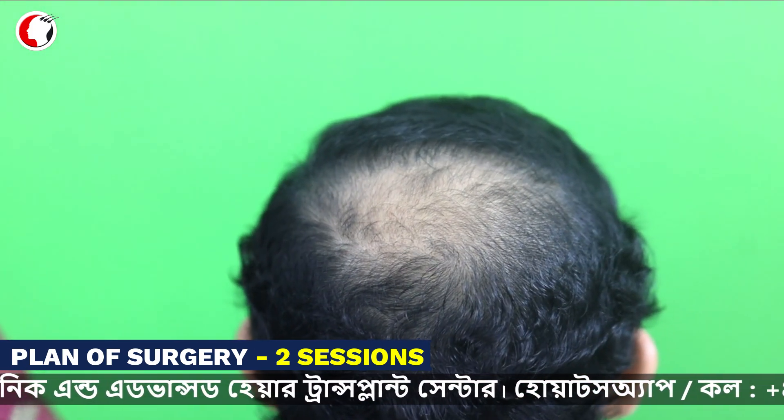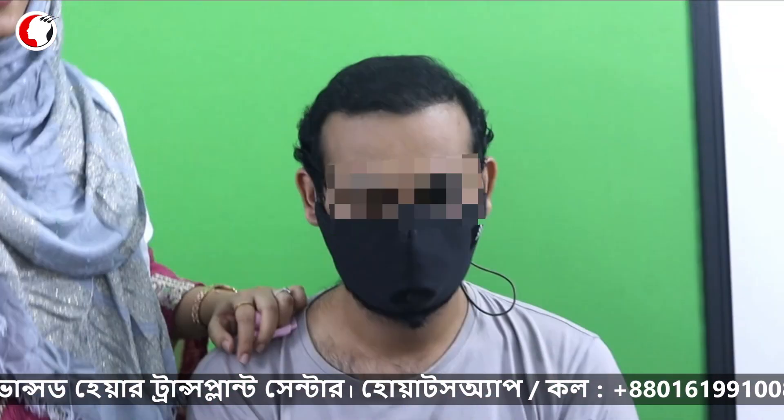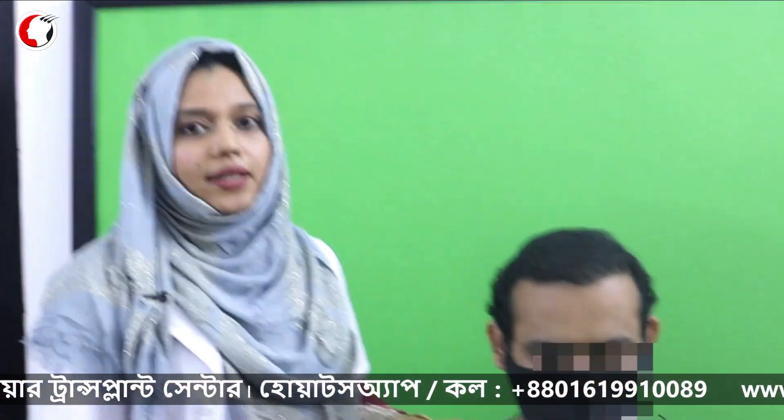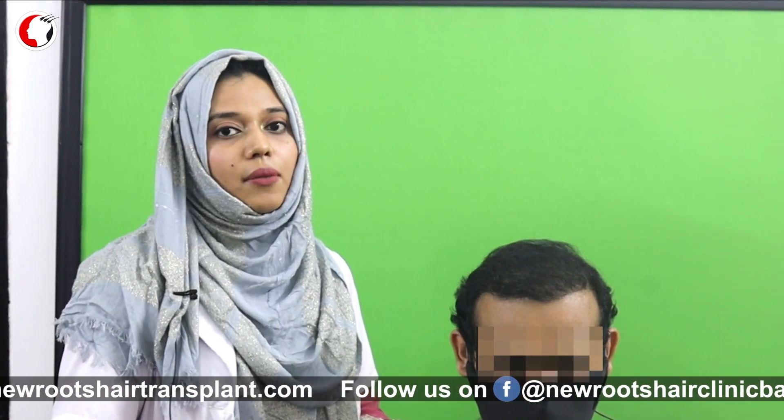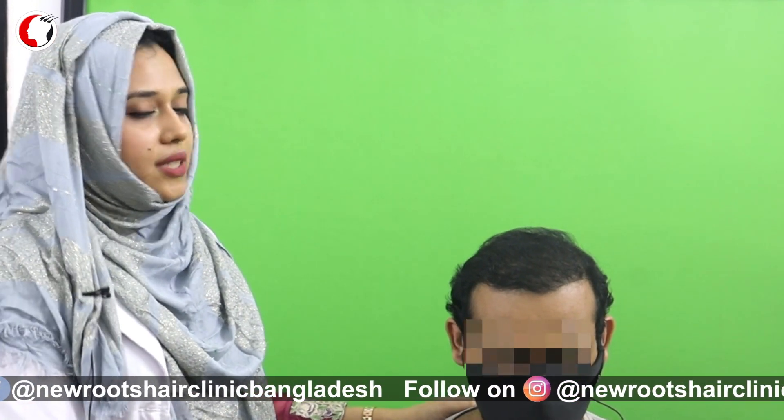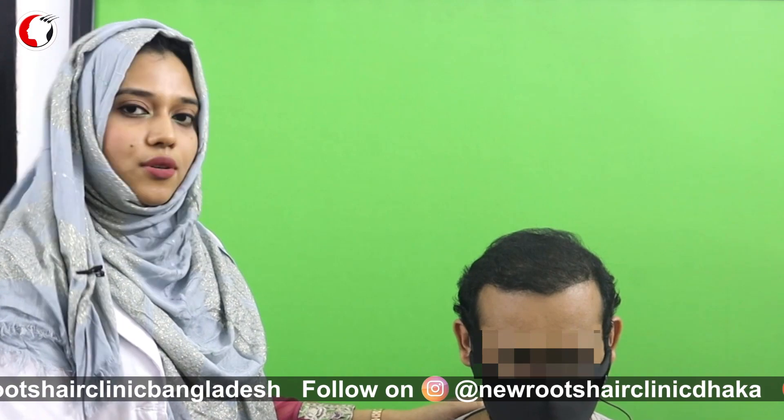We have completed the full results. The hair transplant is done. We have a routine and a lifestyle modification in place, maintaining good health. The combination of these has led to good results — we have had an excellent result overall.